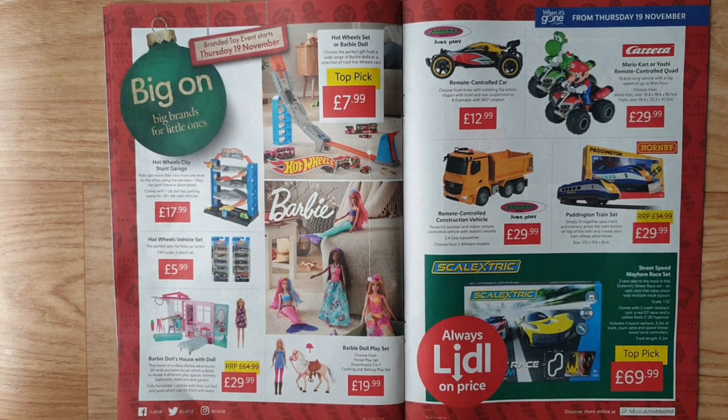Carrera Mario Kart or Yoshi remote-control car — 19.4 cm long vehicle with a top speed of up to 9 km/h. Choose from Mario Kart or Yoshi. Remote-control construction vehicle from Jamara — powerful outdoor and indoor remote-control vehicle with realistic sounds, 2.4 GHz transmitter. Choose from two different models.